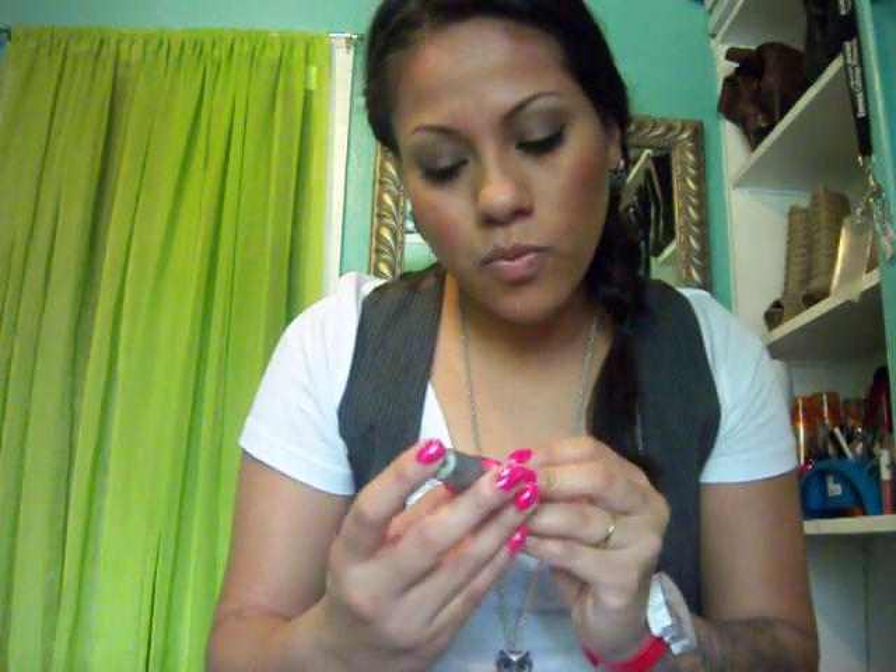On my nails I have this Wet n Wild Wild Shine in this hot pink, but it's called Lavender Cream — and this does not look like lavender, it's hot pink.